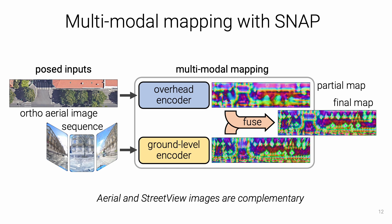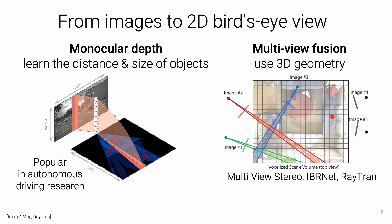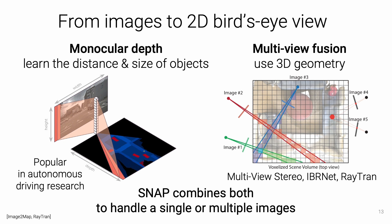Images are processed by different encoders that produce 2D neural maps fused together with cell-wise max pooling. The overhead encoder is a simple convolutional neural network that maps each pixel to a feature. The ground-level encoder turns one or multiple street-view images into a neural map. Research on autonomous driving estimates a BEV from a single image by learning to infer scene geometry from monocular cues, while multi-view stereo works leverage multiple views jointly by fusing observations in 3D. SNAP combines both approaches so it can handle one or multiple images with higher accuracy.